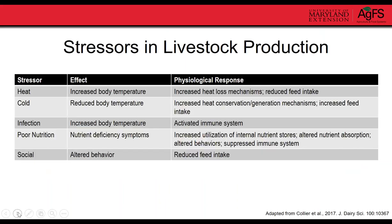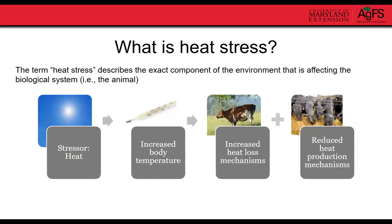In livestock production there are several different types of stressors that animals encounter, including heat stress, cold stress, immune challenges, poor nutritional deficiencies, and social stressors. Tonight we're focusing on heat stress. Each stressor generates an effect in the animal, which generates a physiological response in order to minimize the effect of that stressor.